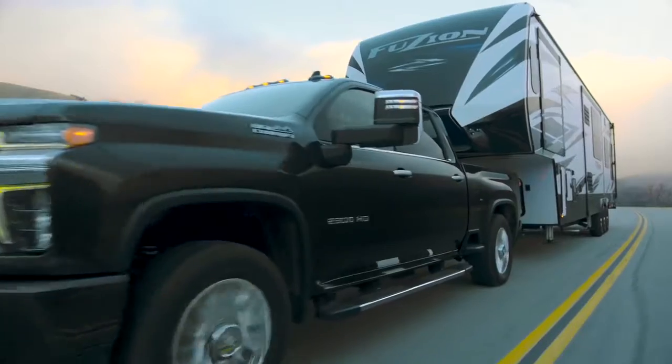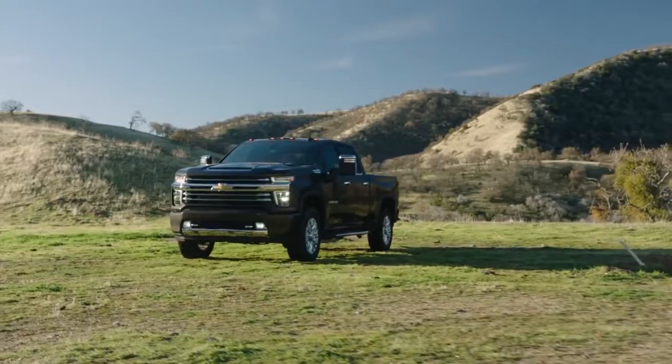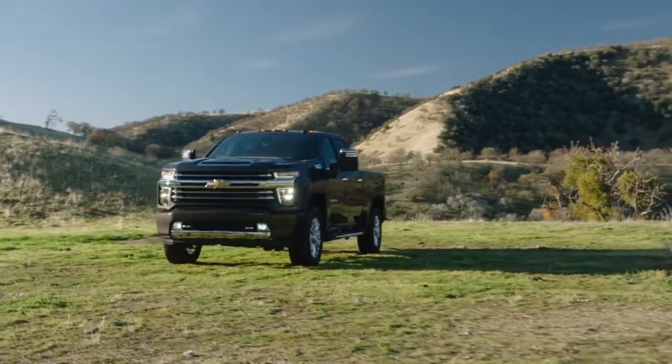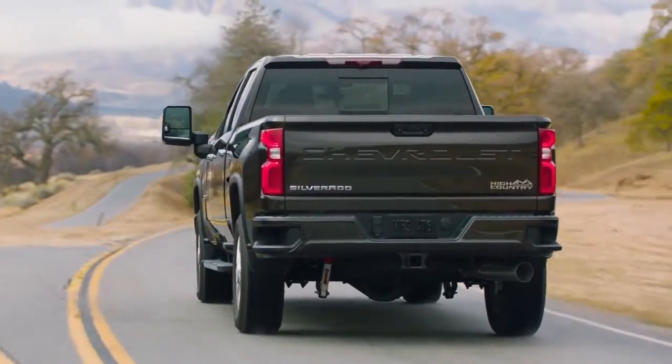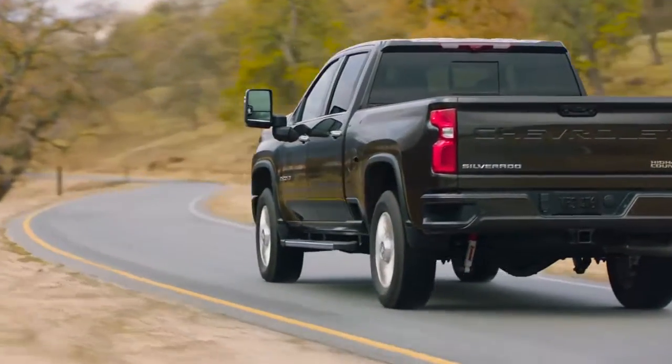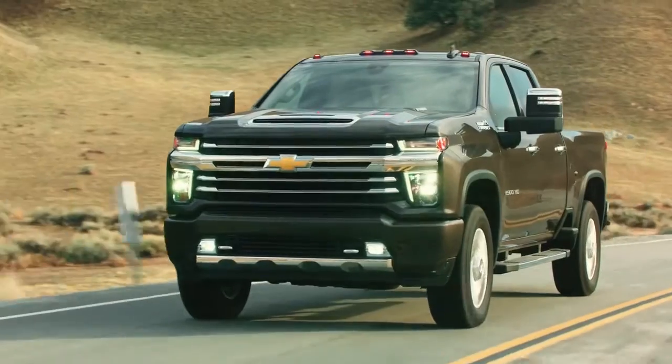The Silverado has everything you need, from hands-free calling and texting to turning your truck into a mobile 4G Wi-Fi hotspot. Spacious cargo with best-in-class bed width, a high-strength steel safety cage, and available active safety features designed to help you stay out of harm's way. You can have it all with the Silverado.